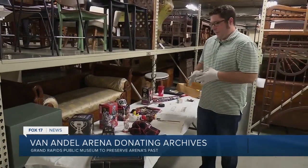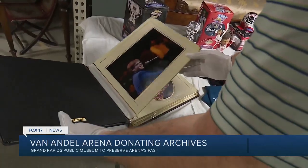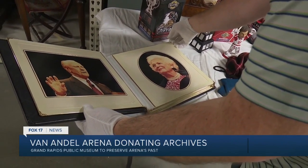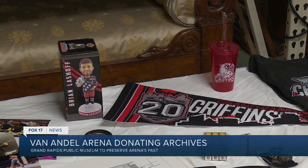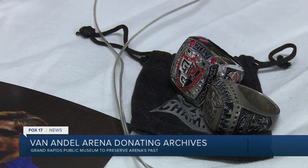The items, including a large digital collection, have now been donated to the Grand Rapids City Archives and Research Center. Things like bobbleheads from the different Grand Rapids Griffins players, different premiums and giveaways from over the years. There's a championship ring here that I think is pretty cool from 2017.